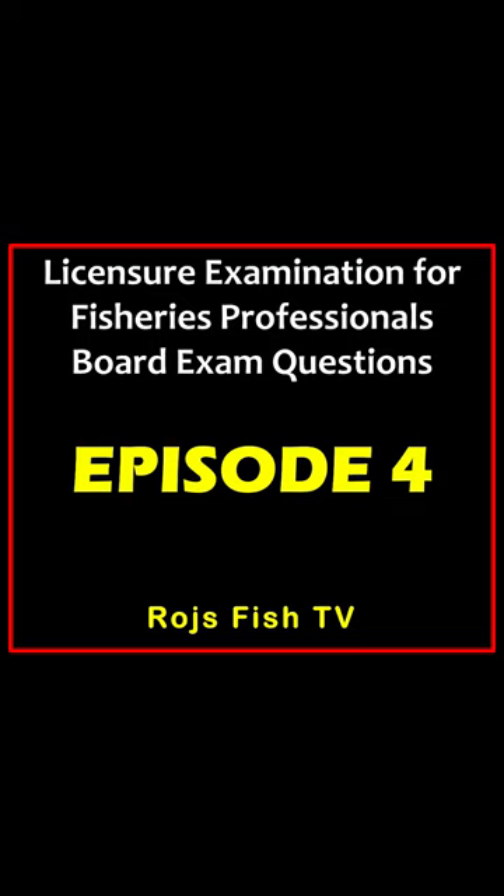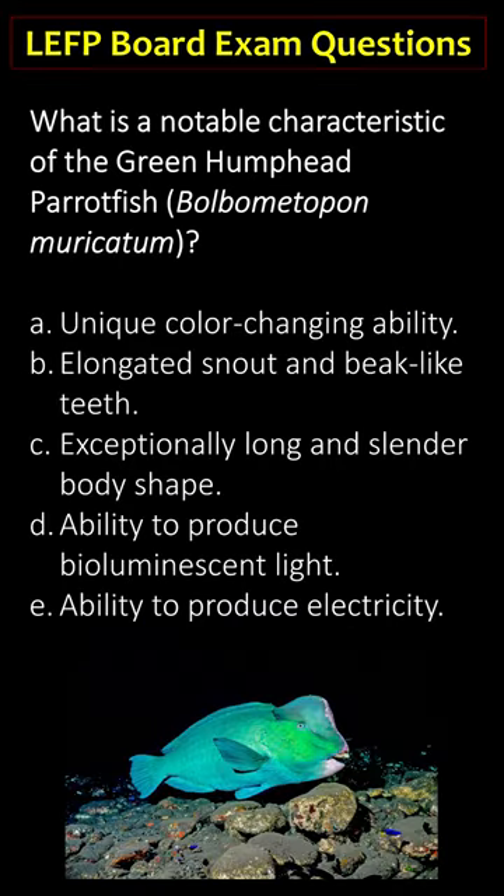Welcome to the licensure examination for fisheries professionals board exam questions, episode 4, brought to you by Roger's Fish TV. What is a notable characteristic of the green humphead parrotfish, Bolbometopon muricatum? A) unique color-changing ability, B) the elongated snout and beak-like teeth, C) exceptionally long and slender body shape, D) ability to produce bioluminescent light, E) ability to produce electricity.